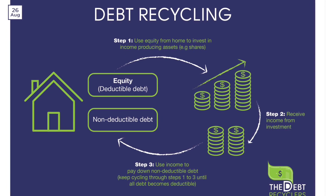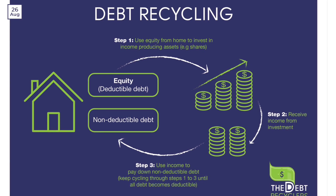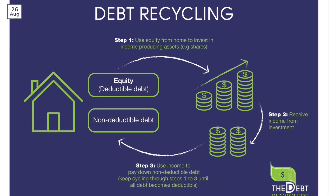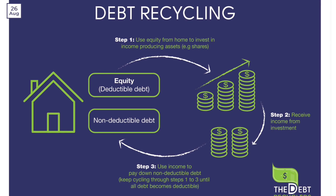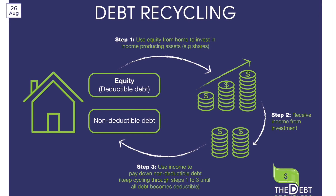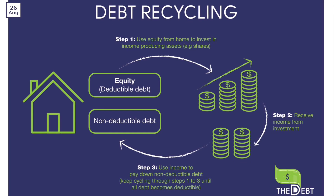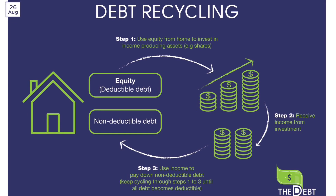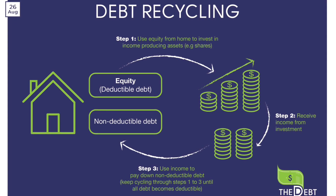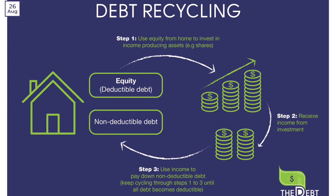Now comes the key part: debt recycling. This involves using a portion of your home equity through a home equity loan or line of credit to invest in income-generating assets such as stocks, bonds, or property. The income generated from your investments can be used to pay off your non-deductible mortgage faster, reducing the interest paid over time. Additionally, the interest on the home equity loan used for investments is usually tax deductible, further boosting your savings.